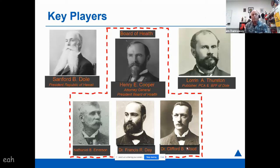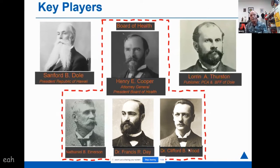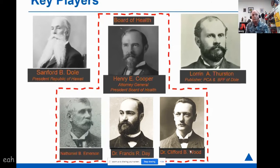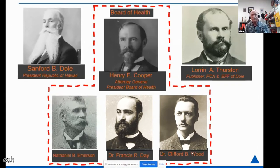The key players all have a couple things in common: they're all men, and they're all white — and all pretty powerful in the state of Hawaii at the time. There were other key players too: the victims of Chinatown — the Asian, Chinese, Japanese, and Hawaiian population in Chinatown. But these were the folks making all the decisions during the time of this plague.